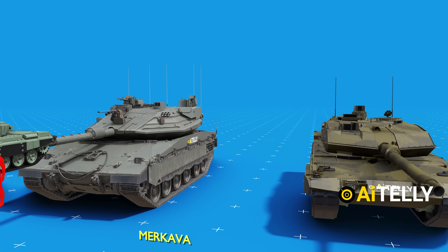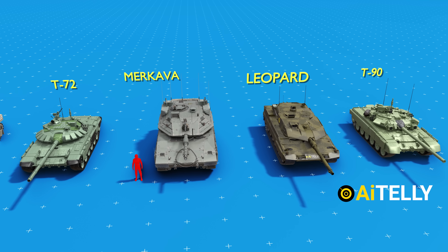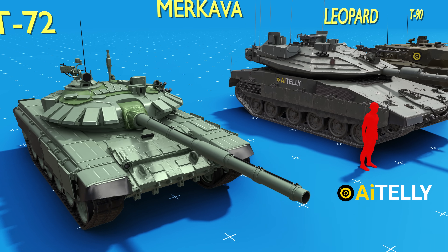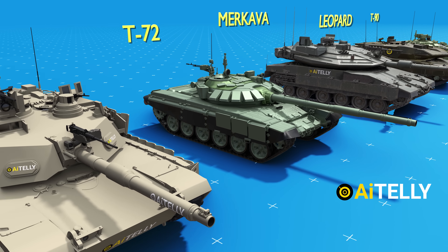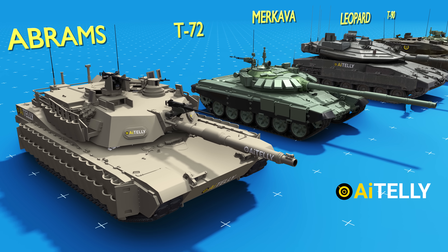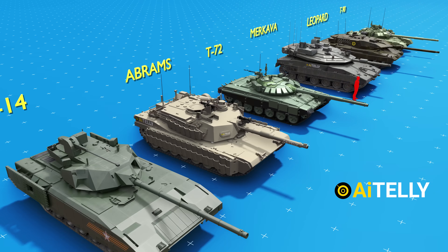When compared to other renowned armored vehicles such as the German Leopard tank, the T-90, and the highly popular Russian T-72 tank, the distinctiveness of its size and presence becomes even more evident. Let's also mention the American Abrams, which uses a jet engine, and the Russian T-14 Armata tank for a more comprehensive comparison.